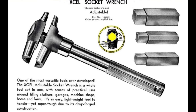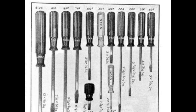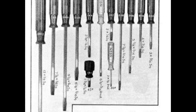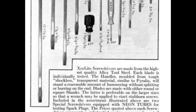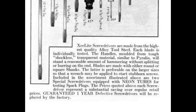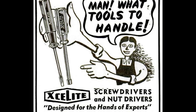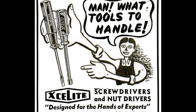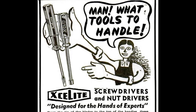The Exalite name was first used in 1929 for their screwdrivers, which were the first screwdrivers made with plastic handles. Their nut drivers debuted sometime in the 1930s. While Exalite didn't invent the nut driver, they were the first to coin the term "nut driver."